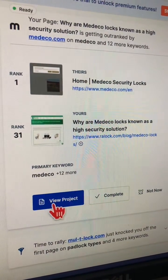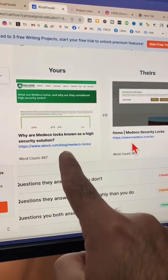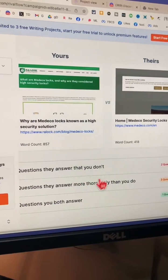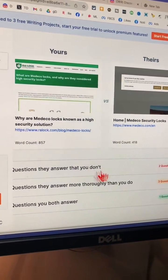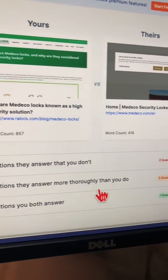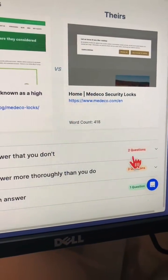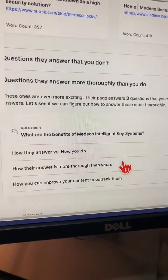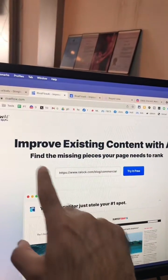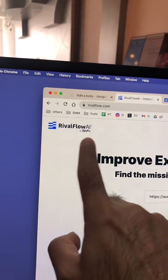Let's look at 'View Project.' Here is the side-by-side comparison — here's our blog article, here's theirs — and also what's lacking in our content: the questions they answer that we don't, and the questions they are answering better than us. It looks like there are three and two, so there are five things we can improve in our content and potentially rank higher than our competition. So powerful tool to help you improve your existing content and rank higher on Google. Go check this out right now.